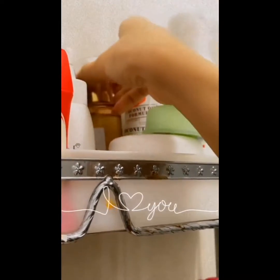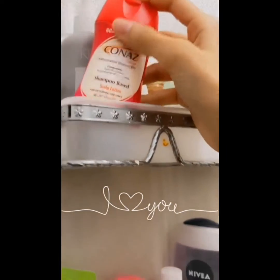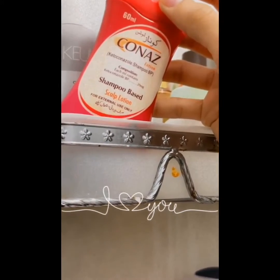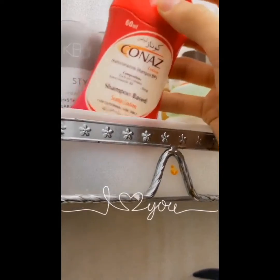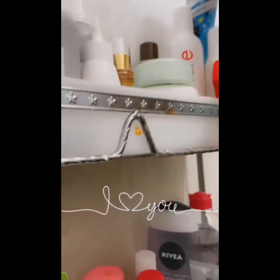It's a bit greasy, that's why I don't use it so much. Then I have this medicated shampoo for dandruff — I use it once a week. That's why I want to take care of my hair.